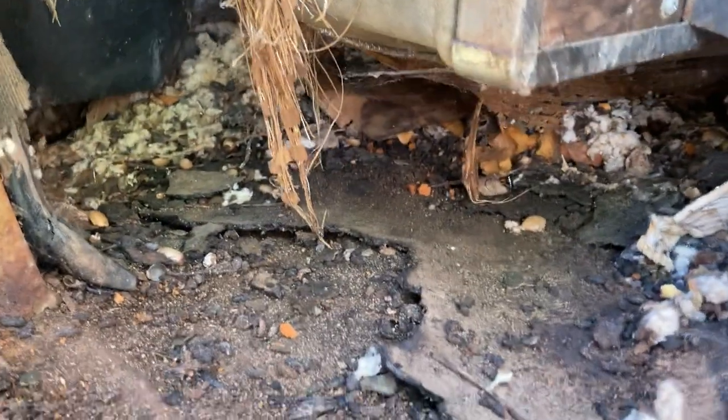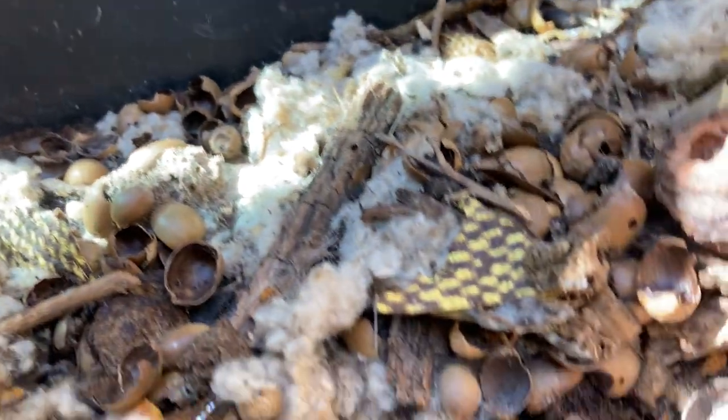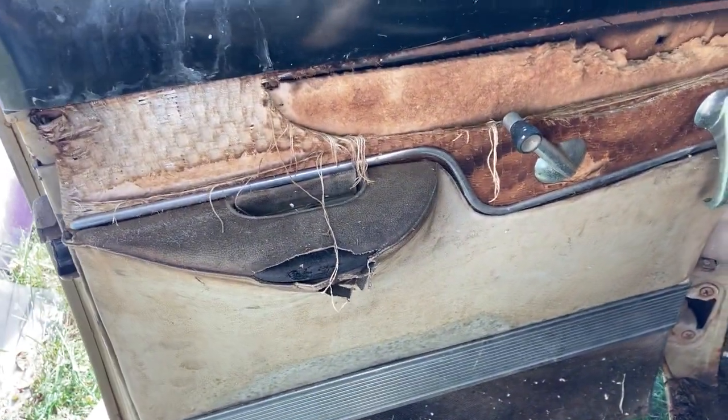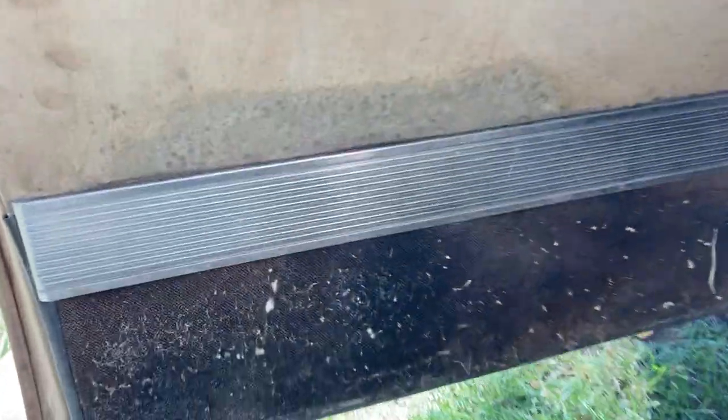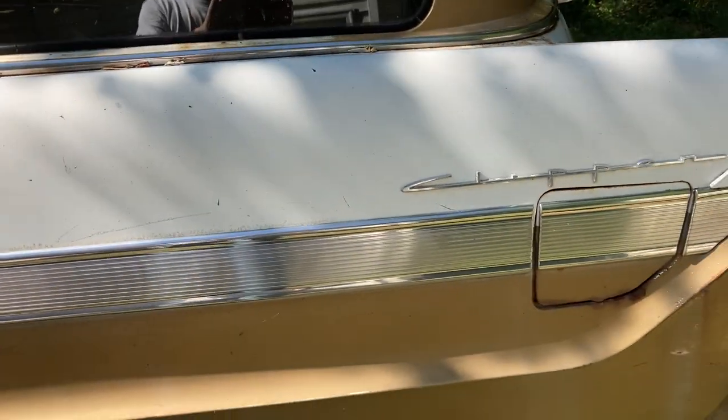This thing's a mess though — seriously, look at what the animals did. Definitely a critter habitat for a long time. There's the door panel — it's got the same ribbed stainless on the inside as they do on the outside. Kind of a neat feature. So the car is pretty much complete.